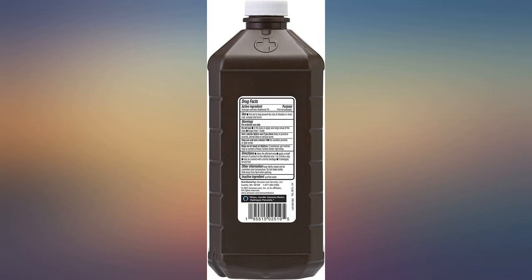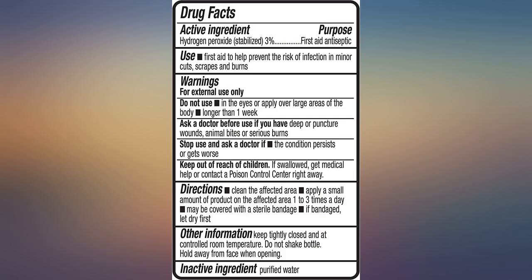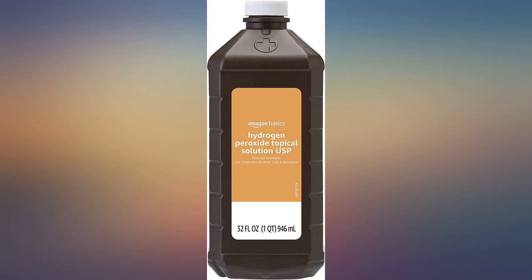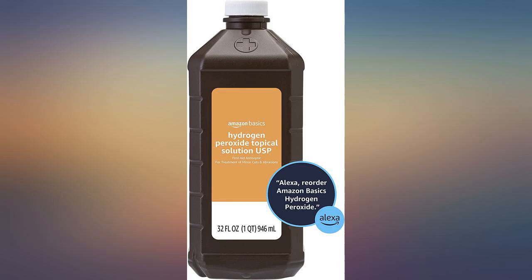Sometimes my puppy throws up on my light carpet. If I am quick, I use a bit of this with some water, soak it up, and all stains are gone. The only thing is you do have to be careful because sometimes peroxide can bleach your carpet if your carpet is darker, so it's a great cleaner but use caution.